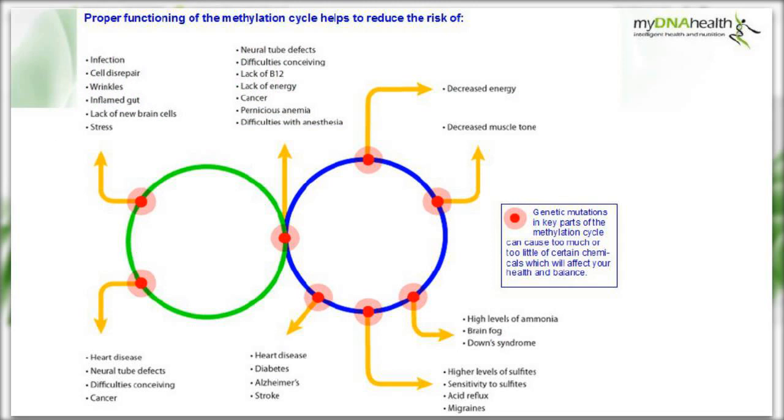Proper functioning of the methylation machinery is essential in many areas of health, including energy levels and nerve function, cardiovascular health, brain health and liver function. Genetic variants in key parts of the methylation cycle can cause too much or too little of certain chemicals, and this can affect our health and balance.